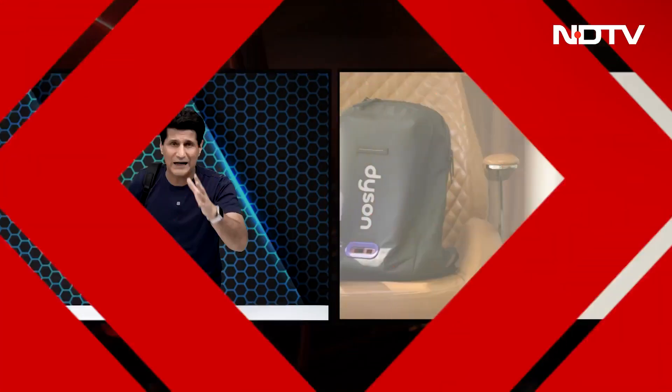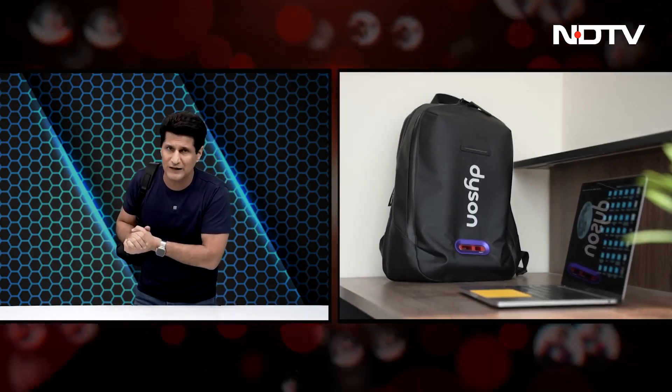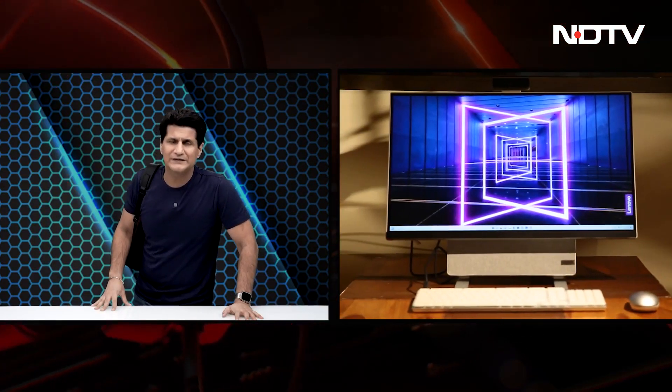The second story is a Dyson laboratory in a backpack. This is one of the most fascinating things I've been doing for the last few days. We're going to bring you that entire story. Then our big review — the Lenovo Yoga All-in-One, the AIO 7 desktop.